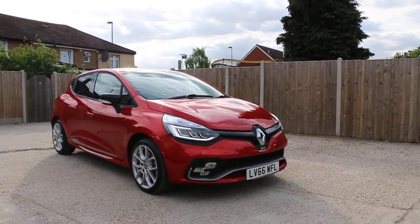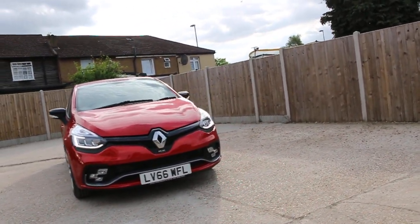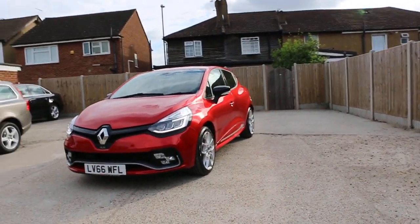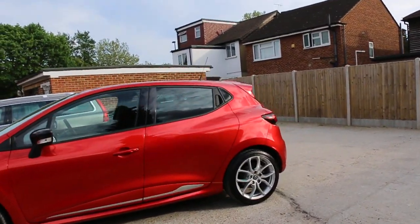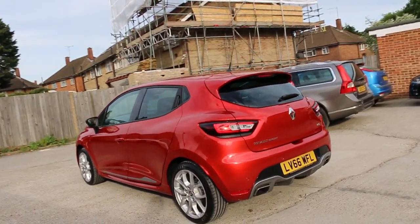Now available at McCarty Cars: Renault Clio RS, 66 plate, 2016, metallic red. The car has front daytime running lights, front fog lights, 17-inch alloy wheels, and privacy rear glass with rear parking sensors.